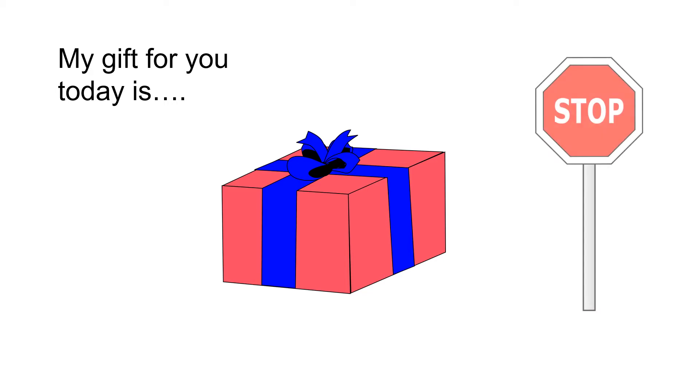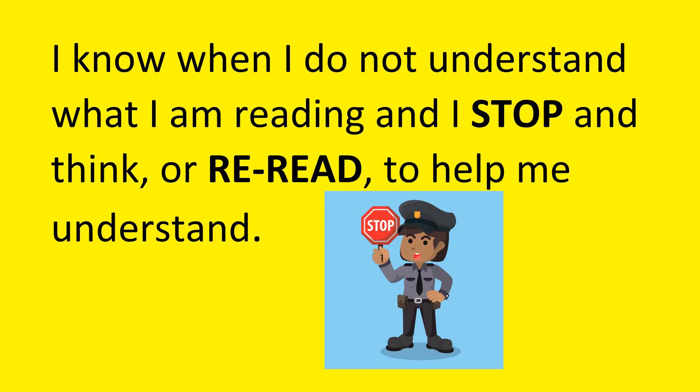Today I have a special gift to give you as a reader, and my special gift today is a stop sign. So what do I mean by a stop sign? When I'm reading, I know when I do not understand what I'm reading, and I stop and think or reread to help me understand.